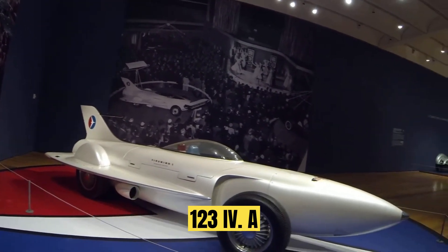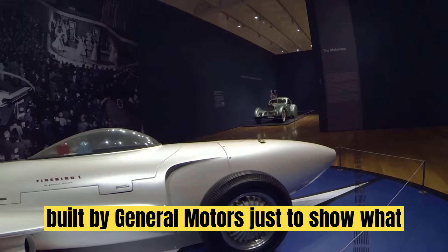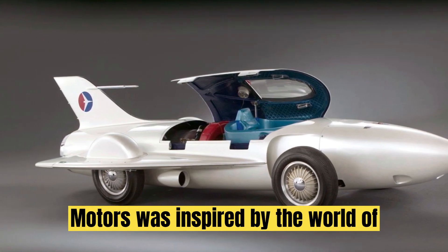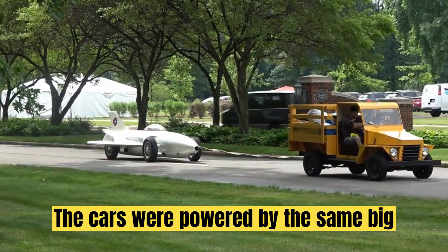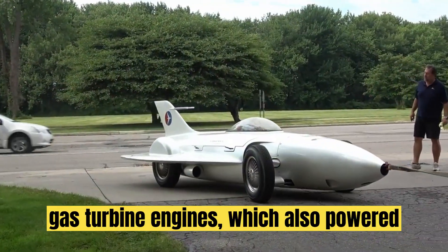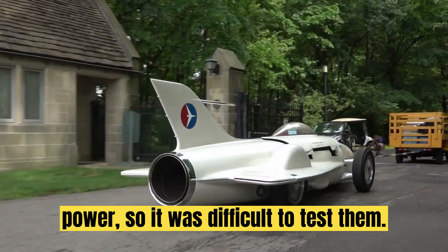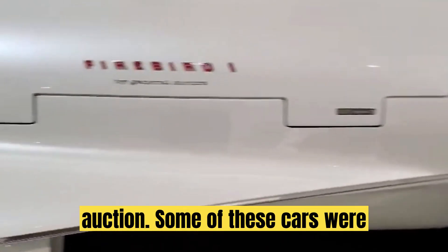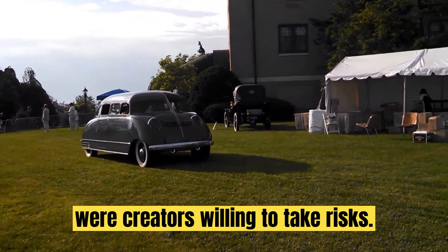Number 1: General Motors Firebird 1, 2, 3, and Hy-Vee. A few other weird and wonderful cars were built by General Motors just to show what they were capable of in terms of technique and design — namely the Firebirds. General Motors was inspired by the world of aviation and their designs have a lot in common with fighter jets: the cars were powered by the same big gas turbine engines which also powered fighter jets; the cars were very unstable due to the high power, so it was difficult to test them; some of these cars are so rare that they almost never come up for sale or auction; and the one thing they all have in common were creators willing to take risks.